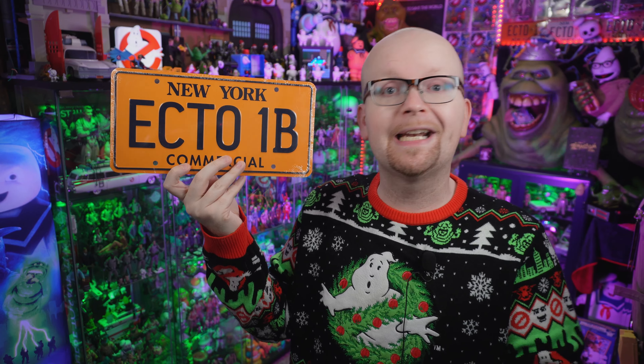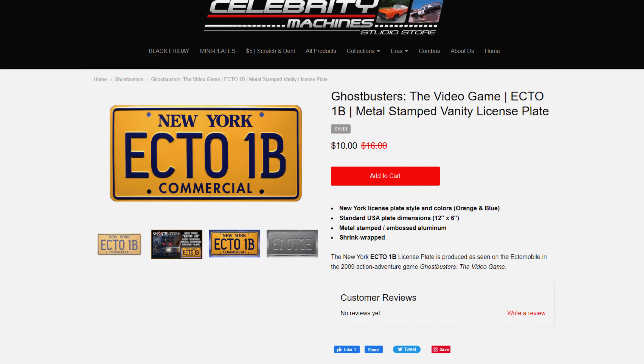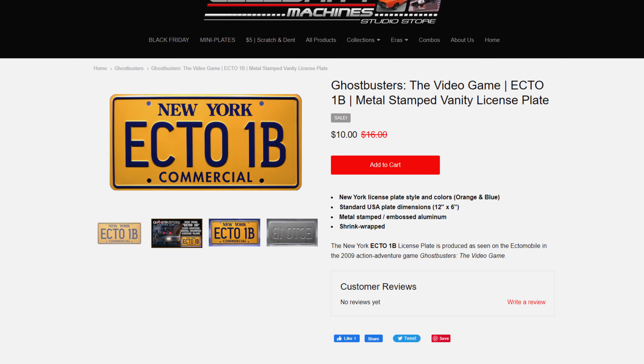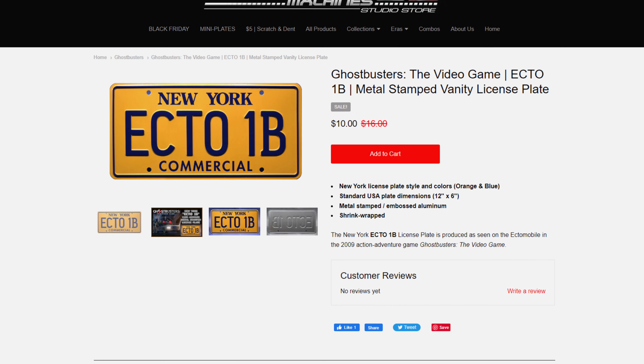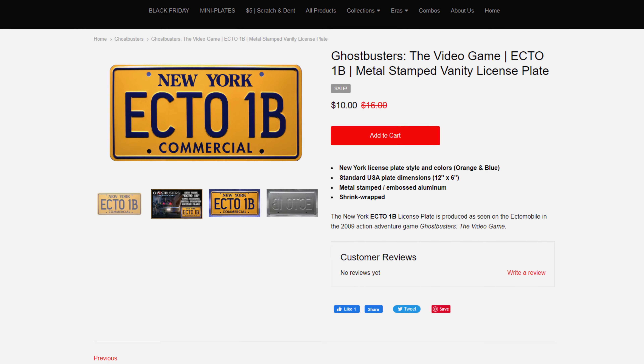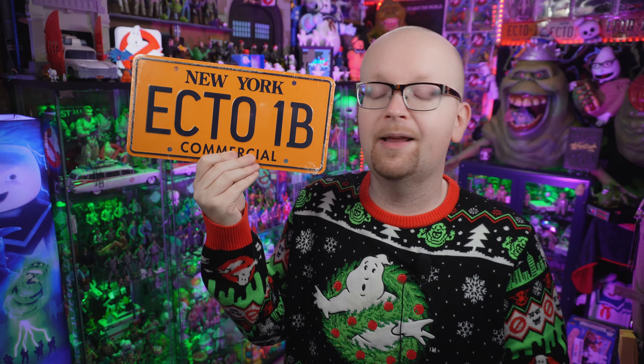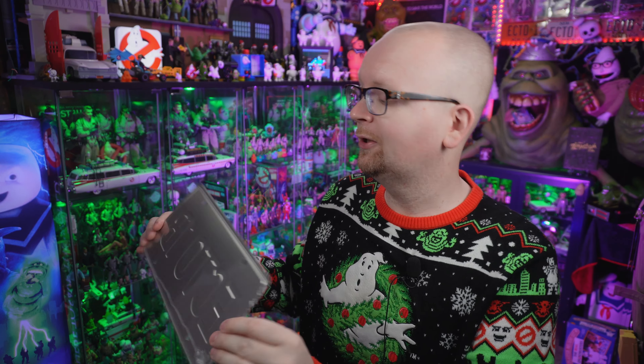If you'd like to grab an Ecto-1B license plate for yourself, they are available right now — we've got a link down below in the description. Celebrity Machines has further extended their Cyber Monday sale because they knew we were planning to do a video on this plate. Usually priced at $16, it is marked down to only $10, but it's only going to be available at that price for another day or two, so act fast. And if you're finding this video a little late, paying $16 for this plate still feels like a steal.